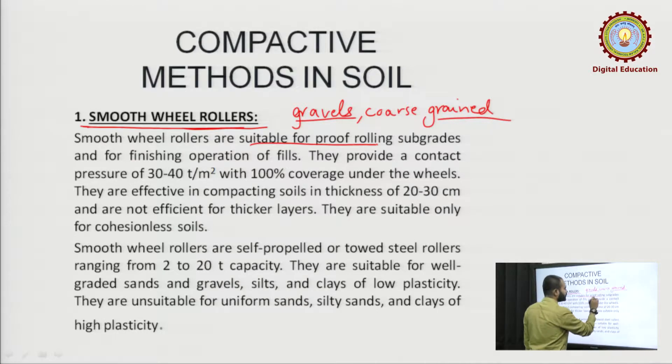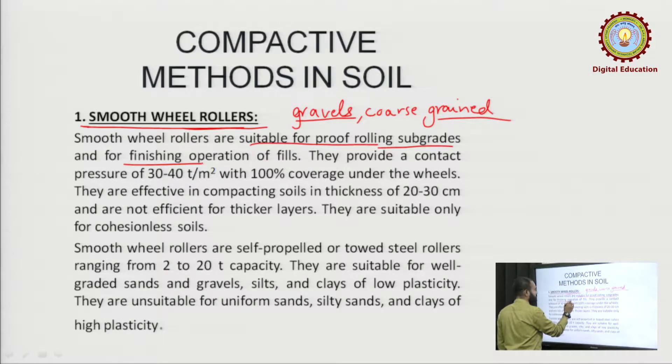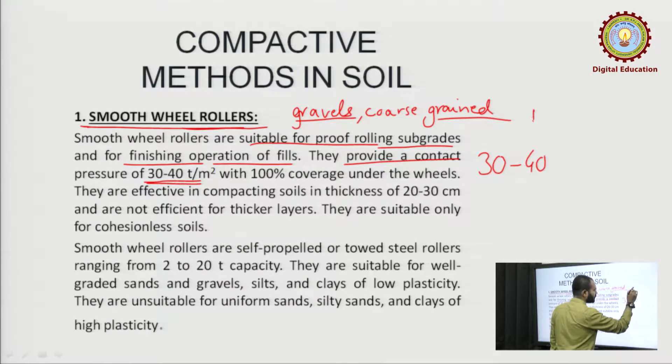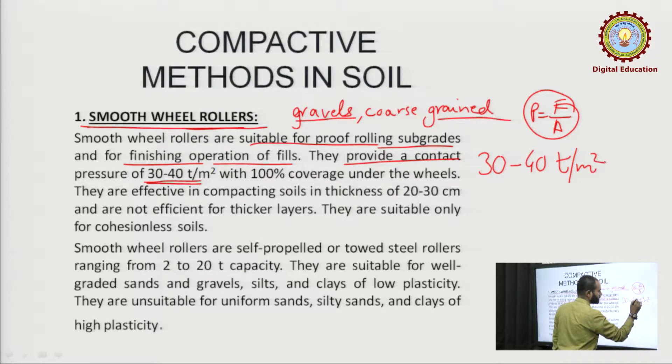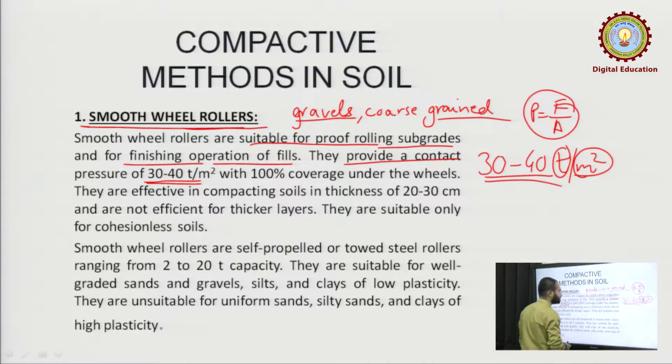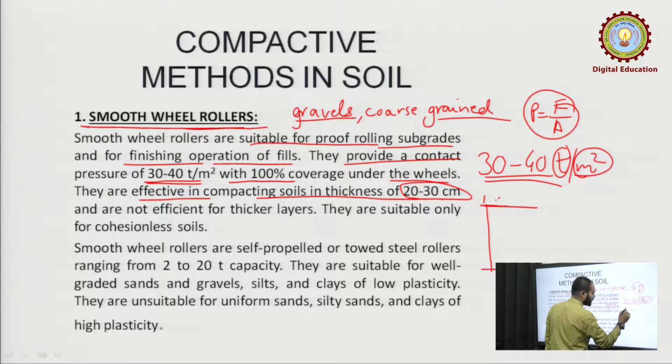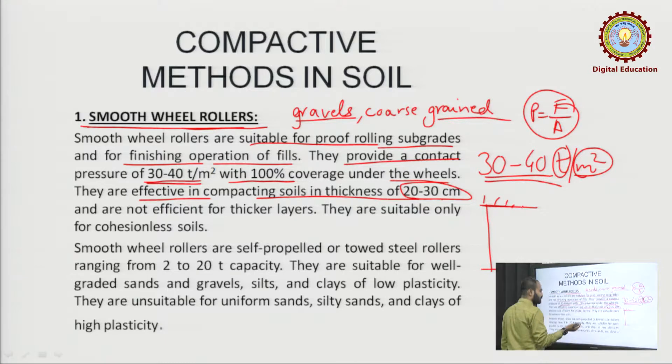Smooth wheeled rollers are suitable for proof rolling subgrades and for finishing operations of the fields. They provide a contact pressure of 30 to 40 ton per meter square — that is force upon area — with 100 percent coverage under the wheels. They are effective in compacting soils up to a thickness of 20 to 30 centimeter.